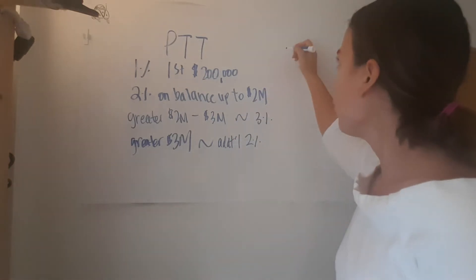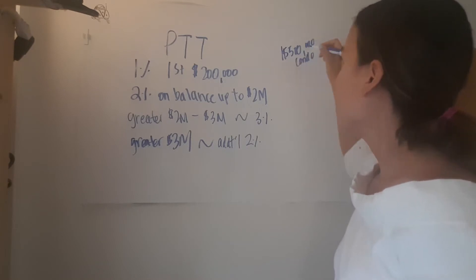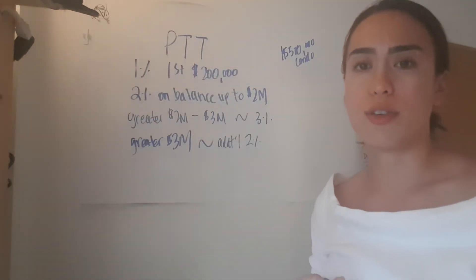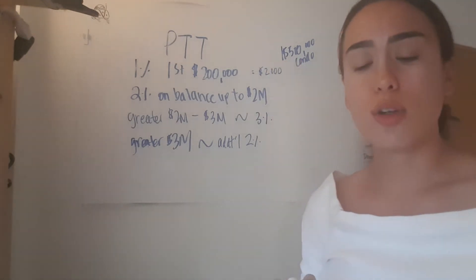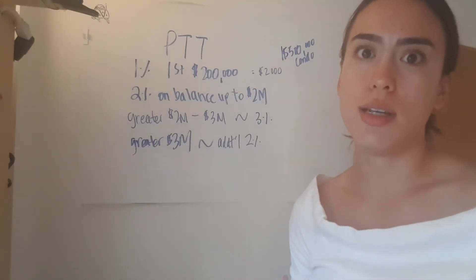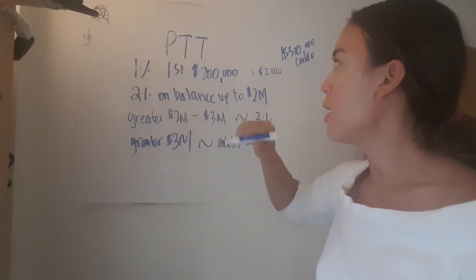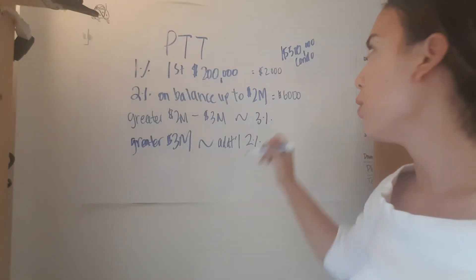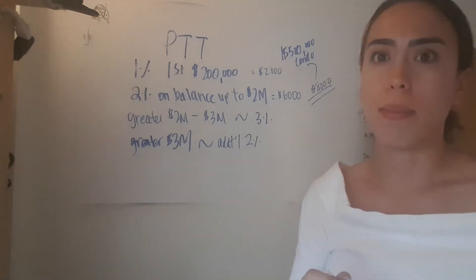Just as an example, if you're looking at a $500,000 condo, for the portion between the $0 mark and the $200,000 mark — 1% on the first $200k — you're looking at $2,000. And then for the portion between the $200,000 mark and the $500,000 mark purchase price, that's $300,000, you're going to be calculating that as $300,000 times 2%, which is an additional $6,000. Which would mean that for a $500,000 condo, you're looking at a total of $8,000 for your property transfer tax.